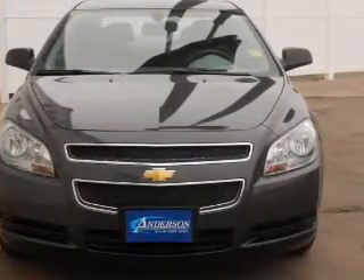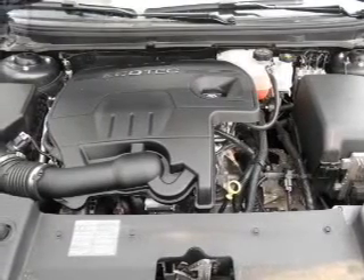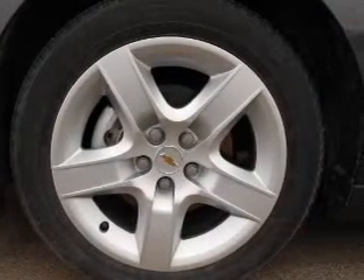Power door locks, power windows, cruise control, an AM-FM stereo with a CD player, satellite radio, power mirrors, power steering. Let us put you in the driver's seat today. Call or click to contact us.